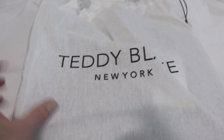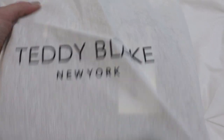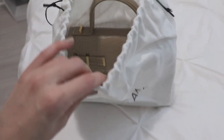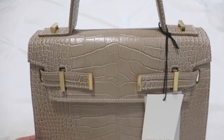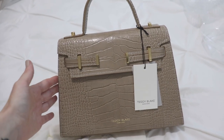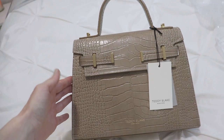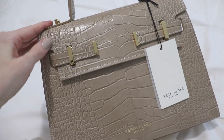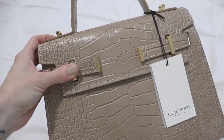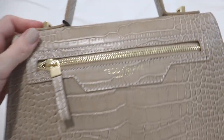This is what the duster bag looks like — it's a really nice soft material with a drawstring at the front, and it says 'Teddy Blake New York' on the front. And here is the bag! How stunning is this? It is absolutely beautiful, just as beautiful as it looked on the website. It smells so good; it's made of genuine leather and you can tell it's really high quality just by holding it.